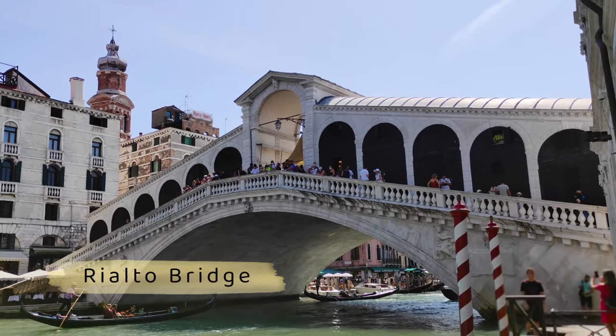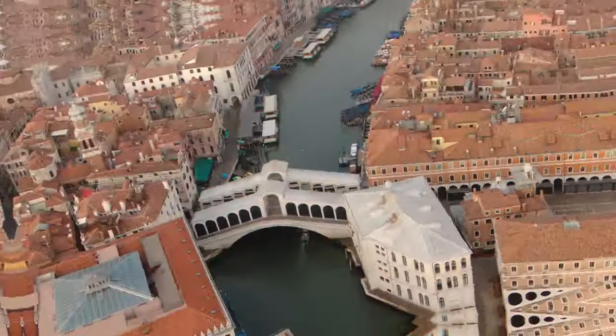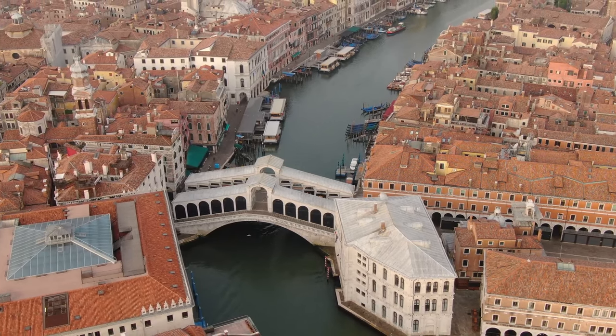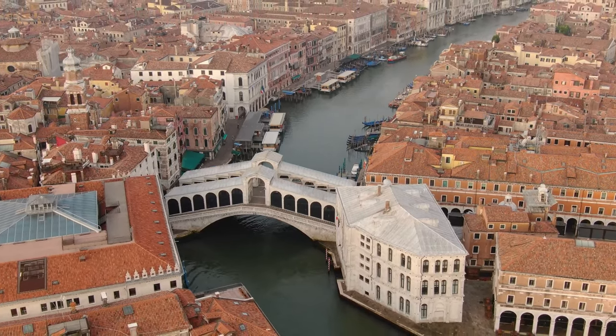Number 2: Walk over the Rialto Bridge. The Rialto Bridge was the only way to get from one side of the Grand Canal to the other for hundreds of years. Now it is one of four bridges crossing it. It was first built as a floating bridge in the 1100s so that people could get to the Rialto market more easily, which is where the name of the bridge comes from.